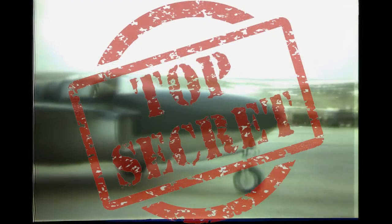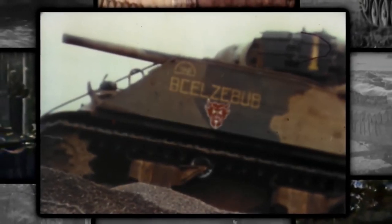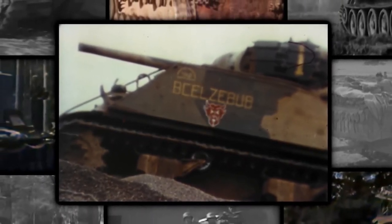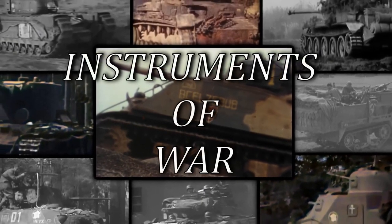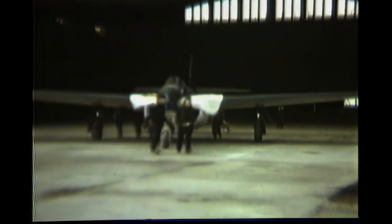The super secret development of the American P-59 jet fighter during World War II. The Bell P-59 was the first US jet-powered fighter plane built during the Second World War.